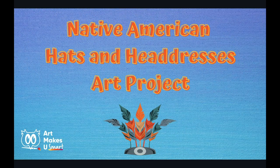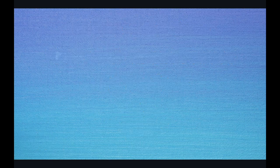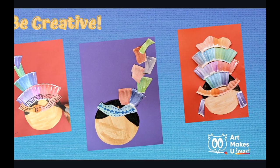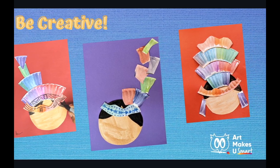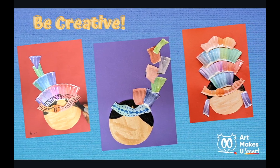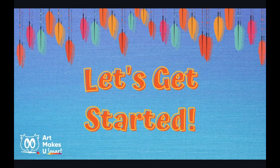Native American Hats and Headdresses Art Project. First, gather these supplies: a 6 or 9 inch paper plate, a 9 by 12 piece of construction paper — any color will do — watercolors, brush, and a cup of water, scissors and markers. We will paint a paper plate and turn it into a headdress or hat, and then we will add symbols in marker.